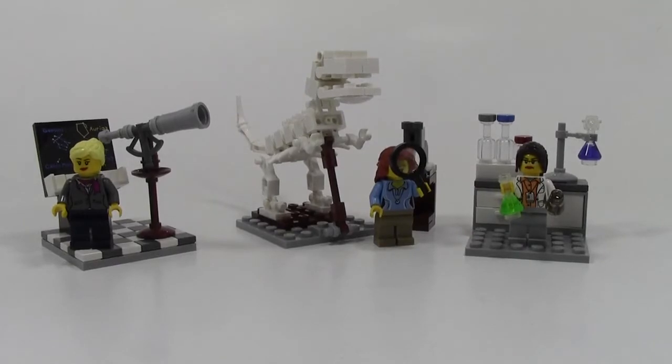Thank you so much for watching this video about the Research Institute, set number 21110, ages 10 plus, 165 pieces, set number 8 of the LEGO Ideas line. This is a very, very cool set. Normally I like to keep my reviews unbiased, but this set is just amazing. If you do have the opportunity to pick this set up, I thoroughly recommend it.